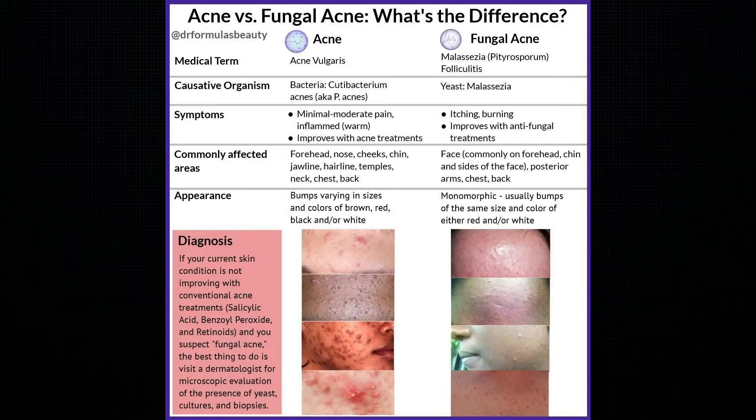The bacteria can lead to traditional acne blemishes, but the yeast can cause an inflammation of the hair follicles known as folliculitis. The easiest way to distinguish them is if they're actually itchy. Fungal acne is itchy but never painful, and they flare up when it gets hot or when you start sweating, especially if it's on the back.